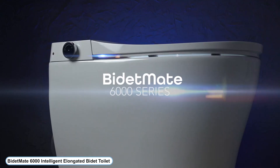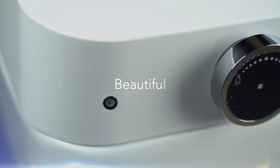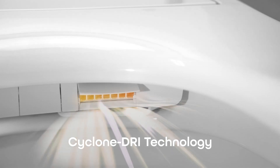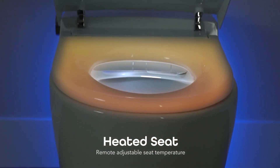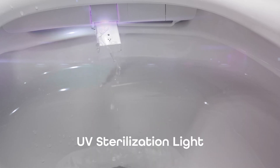Number 3: Bidet Mate 6000 Intelligent Elongated Bidet Toilet — a smart toilet that understands your needs. Simple to use with adjustable settings and an endless supply of filtered hot water. Cyclone dry technology will quickly dry you, and a heated seat ensures a comfortable cleaning experience. Between uses, the stainless steel self-cleaning nozzle and UV light keep things clean.